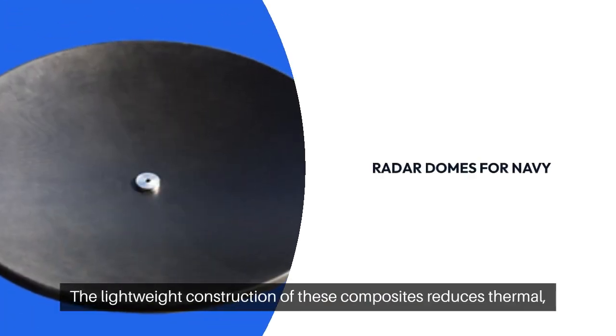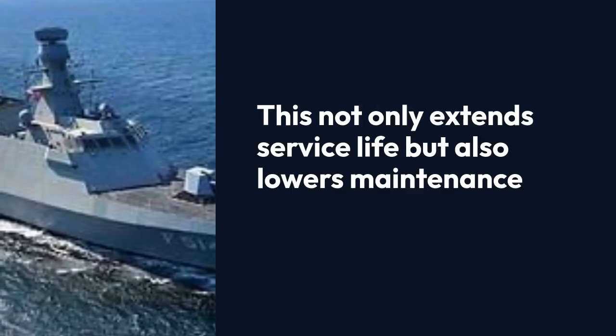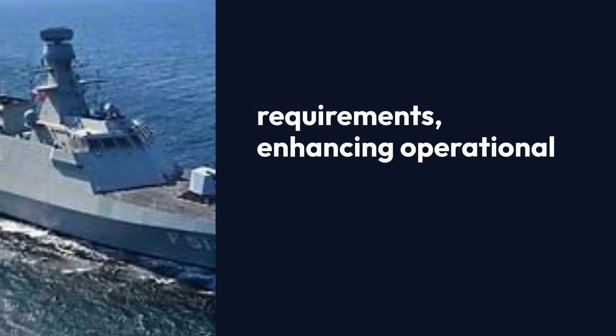The lightweight construction of these composites reduces thermal, wind, and gravity loads. This not only extends service life, but also lowers maintenance requirements, enhancing operational efficiency.